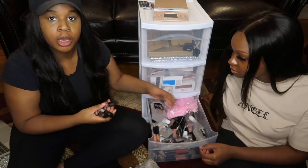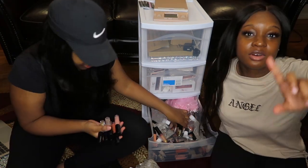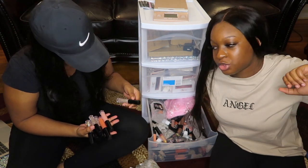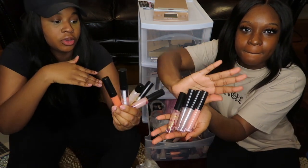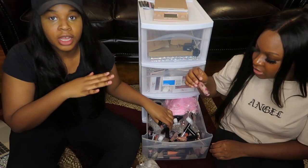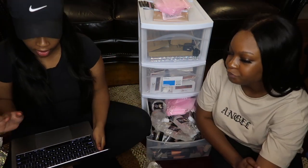I'm just gonna pull out a couple of these and introduce them one by one. Even though we had an inventory haul where I introduced some of the glosses, these are how our glosses look. This is all in the unboxing — these are all the items that we have and stuff that we're about to pack right now. This is our routine.